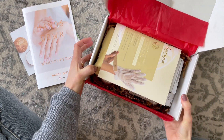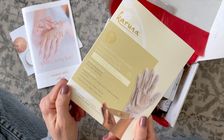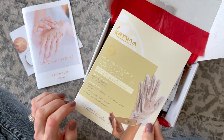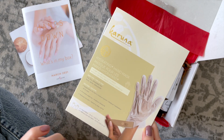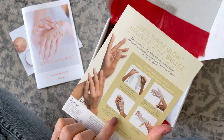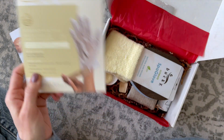In the March box we received a hand mask and this is exciting. I've used one of these before — it was a different brand and I loved it. You basically just put it on like a glove, tighten it around the bottom with a little sticker piece, and you wear it for about 10 to 20 minutes. When you take it off your hands are so soft. I love it.